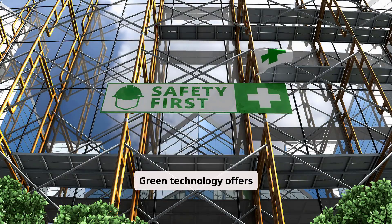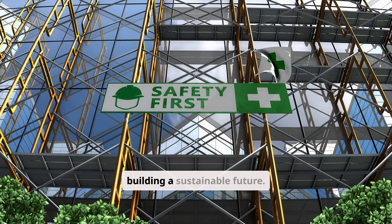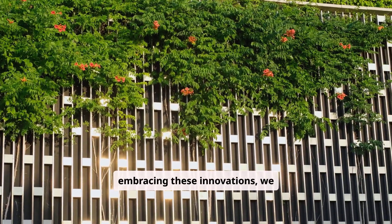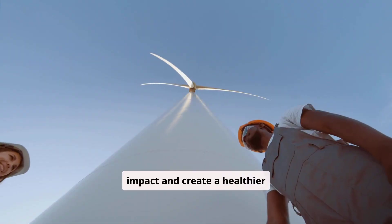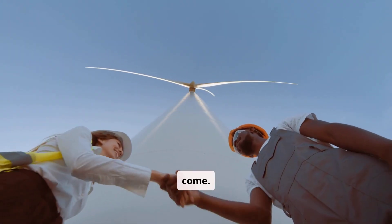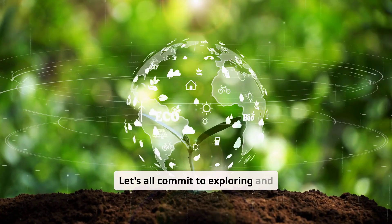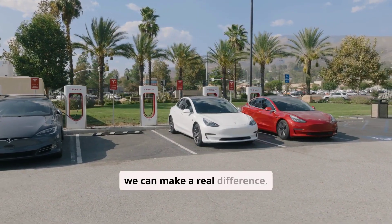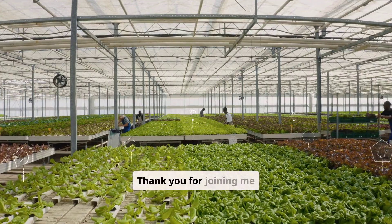Green technology offers a powerful toolkit for building a sustainable future. By embracing these innovations, we can reduce our environmental impact and create a healthier planet for generations to come. Let's all commit to exploring and adopting these sustainable practices. Together, we can make a real difference. Thank you for joining me on this journey.